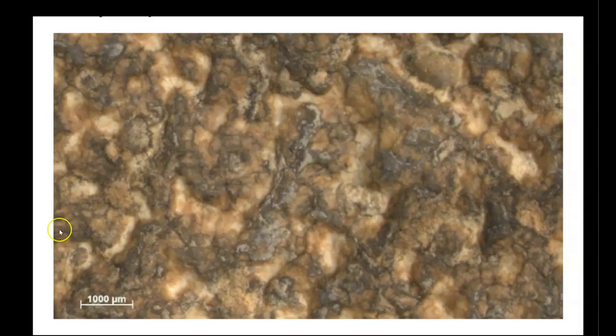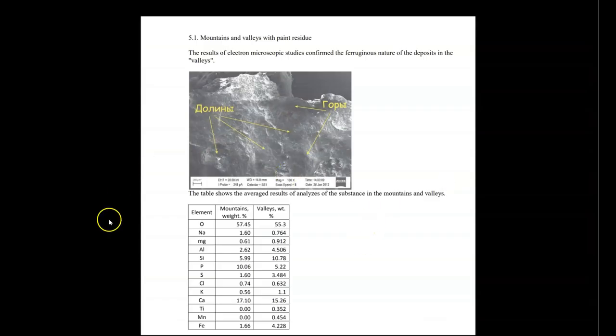Here is a close-up image of this coating material. In this analysis, an analytic scanning electron microscope was used to evaluate the elements in the mountains — which are the high areas — and the valleys — which are the low areas. This is the comparative breakdown of what was discovered in these high and low areas of the sample material. I will read the high areas or mountains first, and low areas or valleys second.